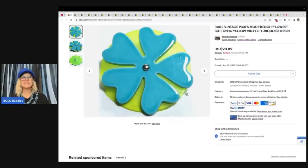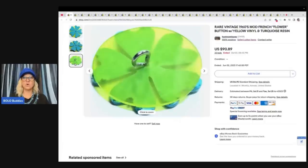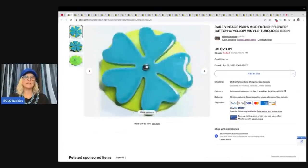So let's talk about some different buttons. This one is a rare vintage 1960s mod French flower button with yellow vinyl and turquoise resin. How on earth does somebody know that something like this is worth so much money? I went into one seller's feedback and then into their store — they specialize in buttons. This is definitely something you would have to study and really, really learn. But wow, buttons can go for a lot. I thought I was getting a lot when I sold buttons on Whatnot for $50, but now I see why people are buying buttons. This one button sold for $90.89.